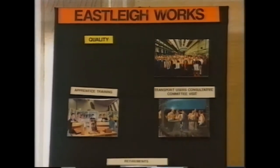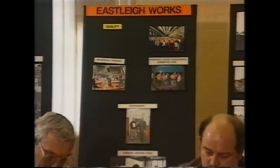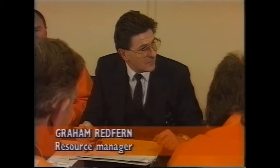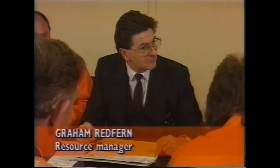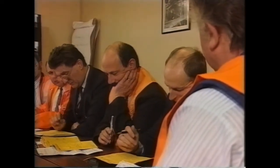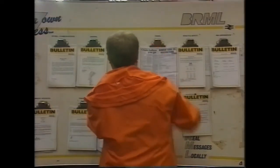Eastleigh prides itself not only on producing cost effective repairs and refurbishments to the highest possible quality but also on working closely with the customer, meeting their exact requirements and important deadlines. We need that unit down, completed and ready for the test shed by midday today to get it back to the customer for 4.15. We'll do our best — get it there for dinner time.